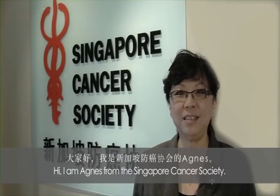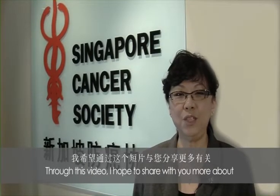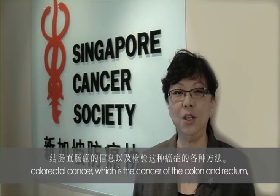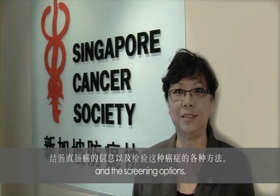Hi, I'm Magnus from Singapore Cancer Society. Through this video, I hope to share with you more about colorectal cancer, which is cancer of the colon and rectum, and the screening options.